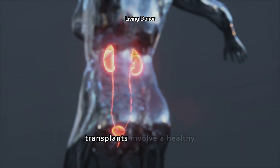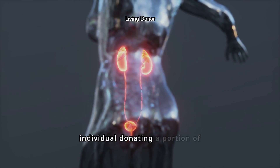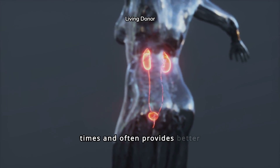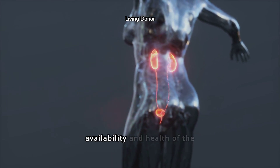Living donor liver transplants involve a healthy individual donating a portion of their liver. This option reduces waiting times and often provides better outcomes due to the immediate availability and health of the liver.